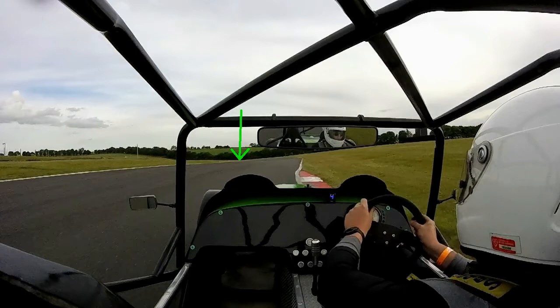You really don't want to be going off on the exit of the Gooseneck — there's some run-off, but there are also barriers, and if the grass is wet you're just going to keep sliding. It's quite crucial that you don't run too wide. You can get a wheel width over the edge of the kerb and get away with it, especially if it's dry, but really you want to keep it nice and tight and tidy on the exit.